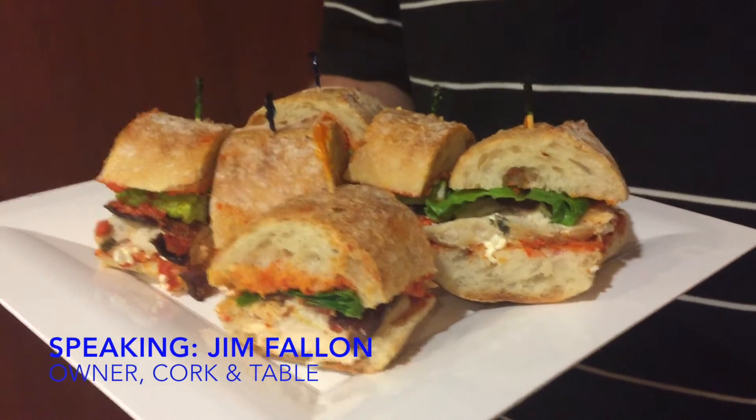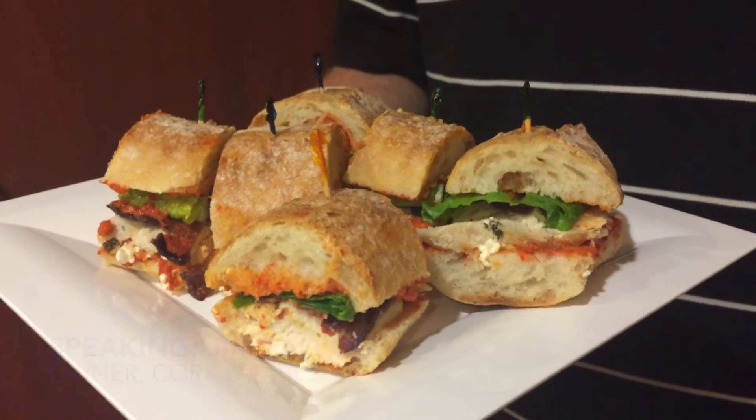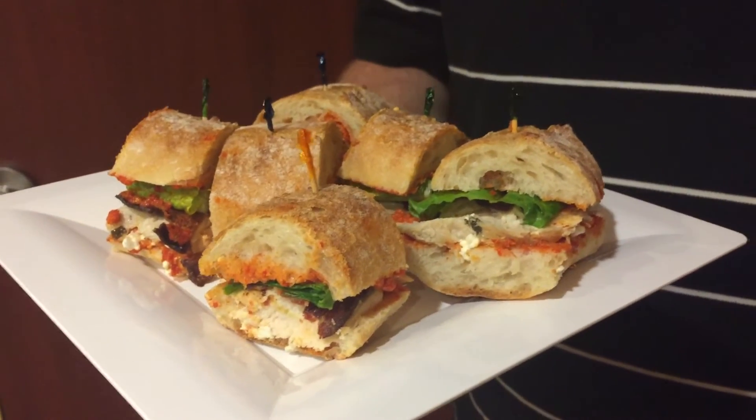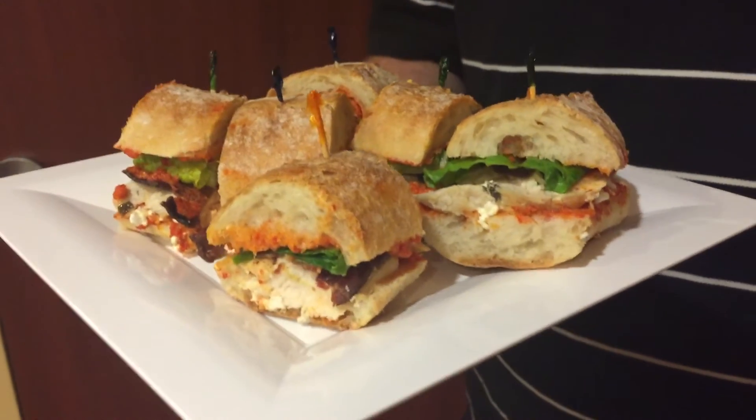What we've prepared here is a sandwich with organic roast chicken breast, romesco sauce, goat cheese, and smoked bacon on baguette.